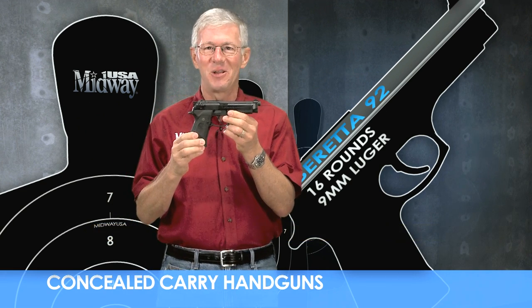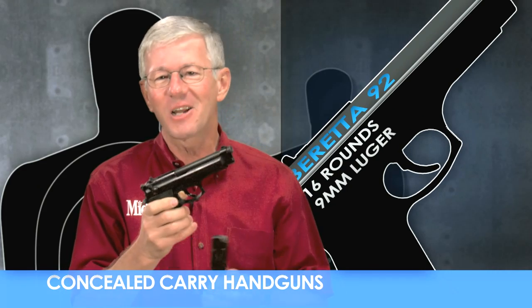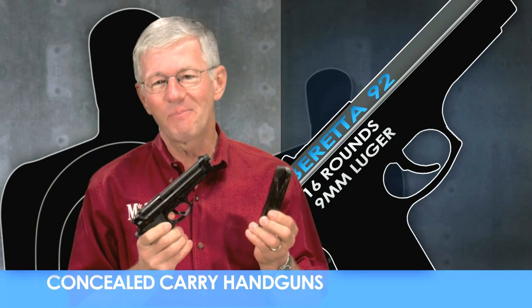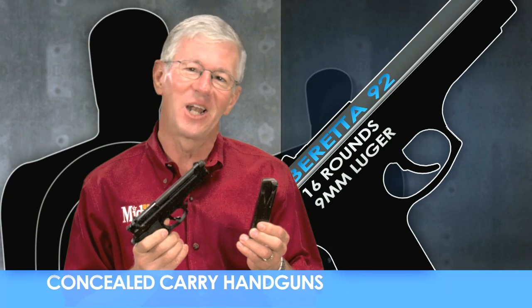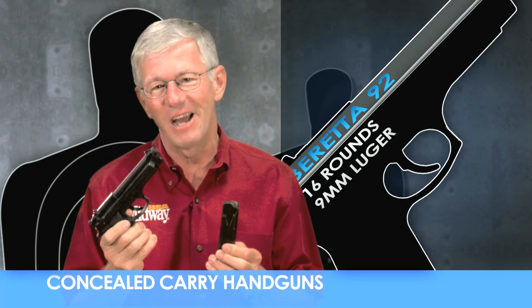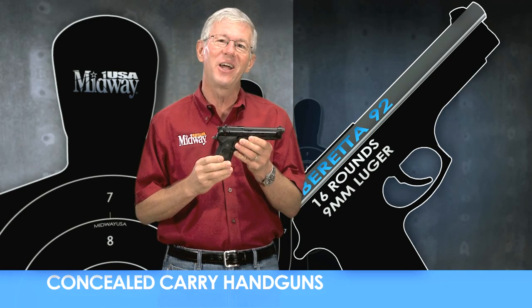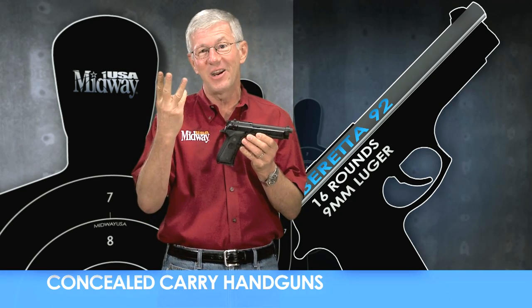The Beretta Model 92 FS is the civilian version of the famous M9 duty pistol, the official sidearm of the U.S. military forces. This full-size, high-capacity handgun has been a popular choice for both civilian and law enforcement use since its introduction in 1975. So how does the Beretta Model 92 FS rate overall as a concealed carry handgun in three important areas?